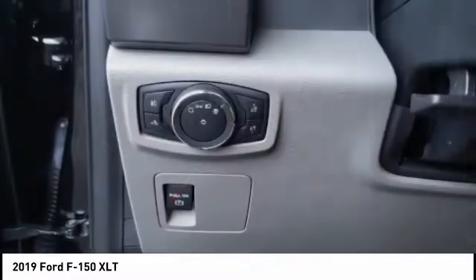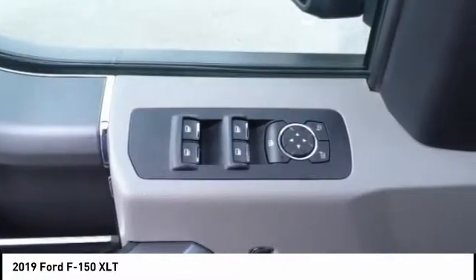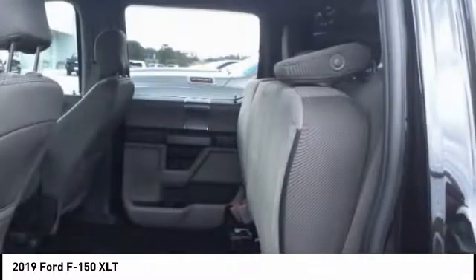Front suspension types: double wishbones and strut. Roll stability control. Daytime running lights. Fog lights.